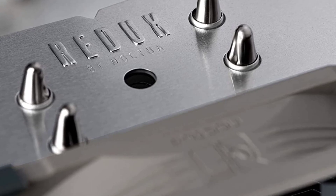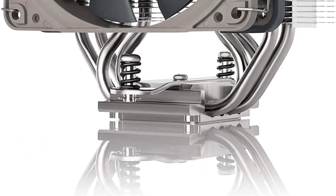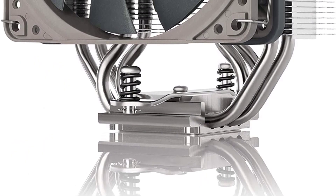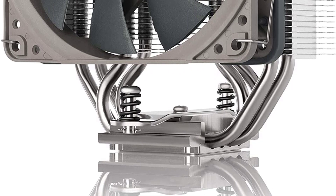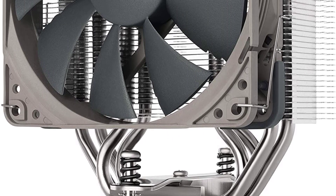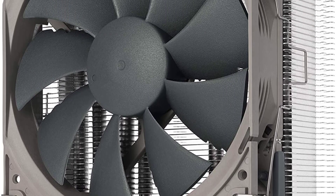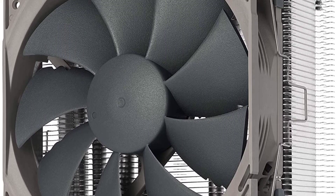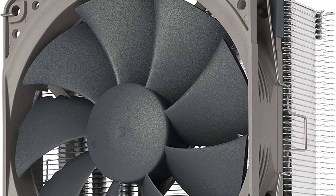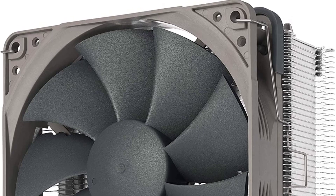Pre-applied high-quality NT-H1 thermal paste and a SecuFirm2 mounting system for easy installation — renowned Noctua quality at an attractive price. Smart choice for Intel Core i9, i7, i5, i3, and AMD Ryzen. Slim 120mm size for excellent case, RAM, and PCIe compatibility; fits most tower cases and doesn't overhang the RAM slots or block the PCIe on most ATX and micro ATX motherboards.